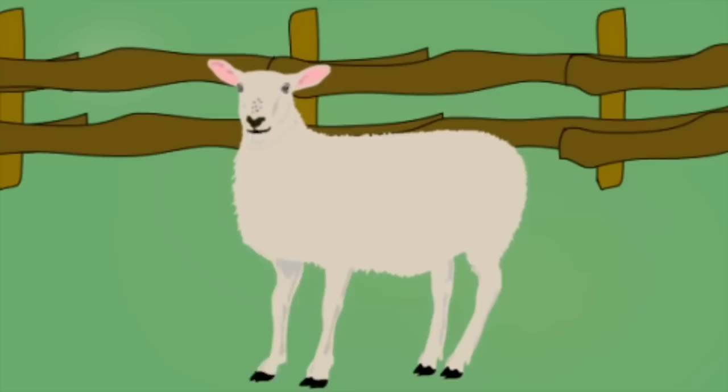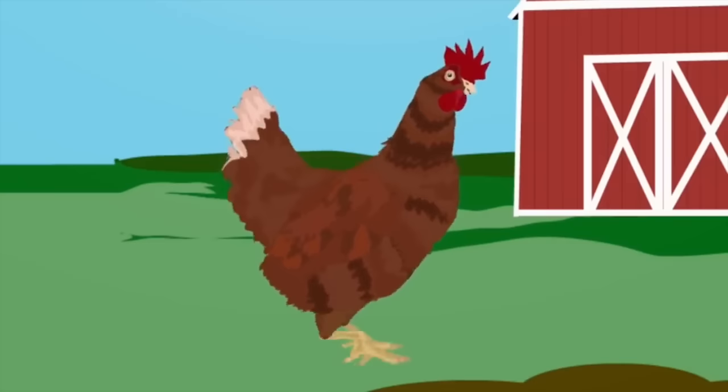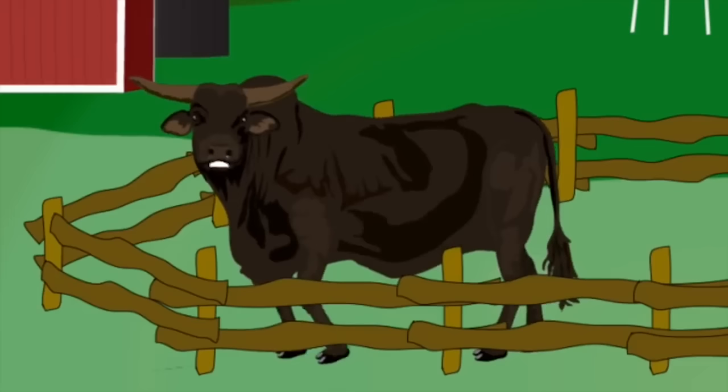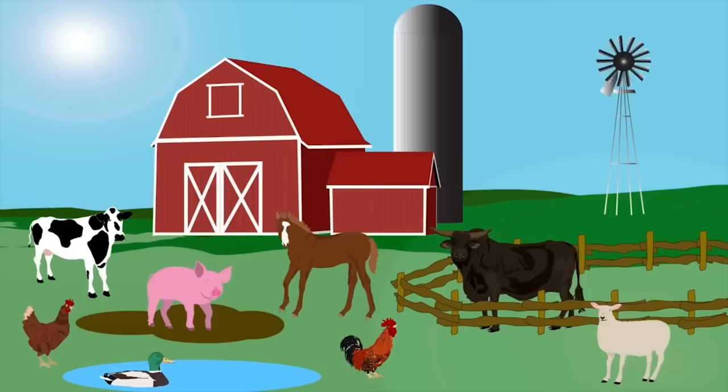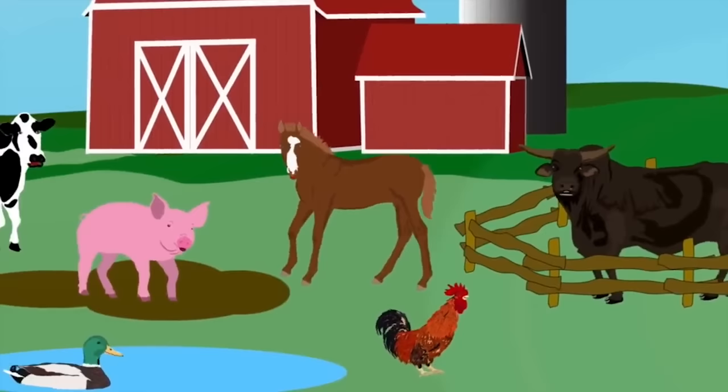I'm a sheep — I love eating grass, my coat is wool, and when it's full my farmer cuts it short. I'm a chicken and I love laying eggs; I eat grain way down by my legs. I'm a bull — I am big and strong, I stamp my feet when I am mad, and my horns are very long. We are the animals on the farm and we're here to sing a song!